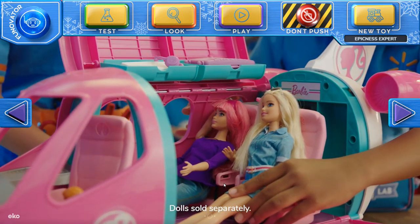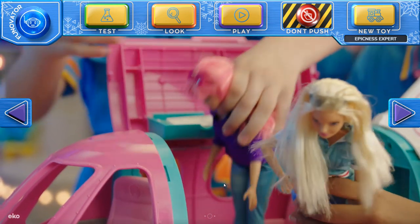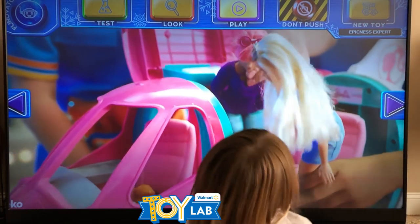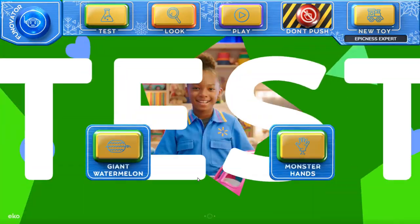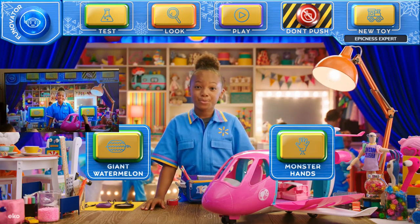Uh oh, what's going on? I don't know — the plane's shaking. Let me go check on the pilot. Wait a minute, there's a dog in there! The dog is flying the plane! Now we're going to do the rollability test with the Barbie Dream Plane. Do you want to roll the plane?